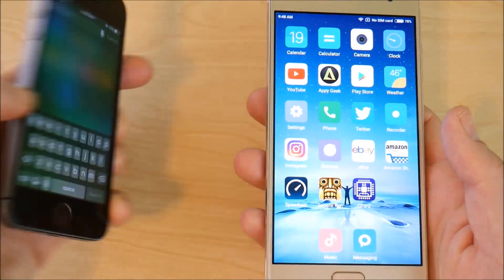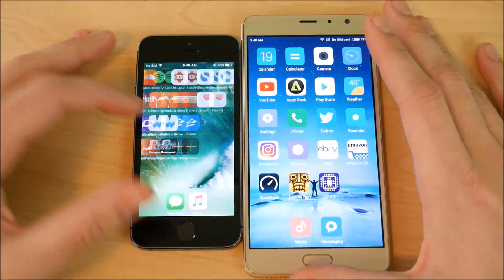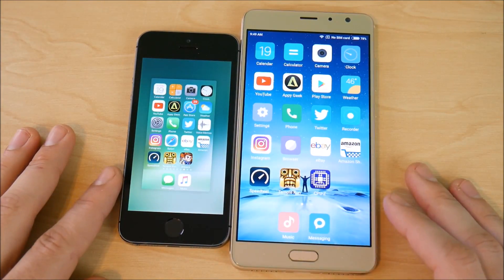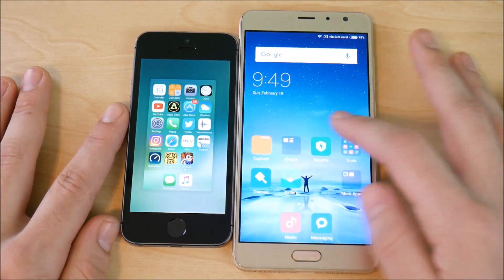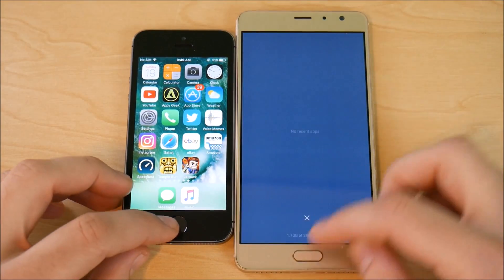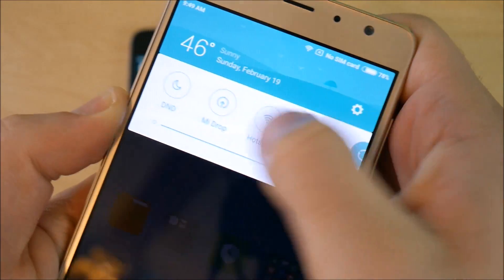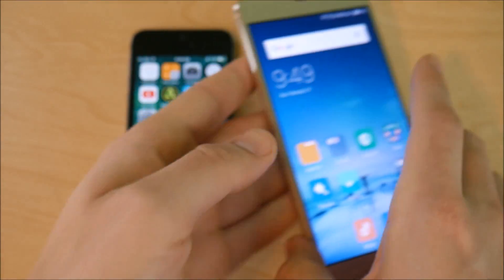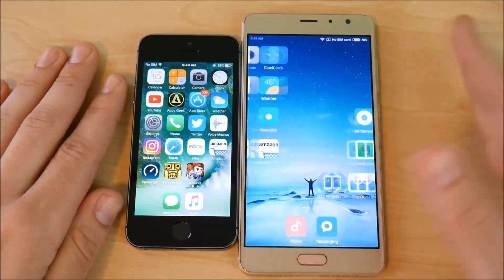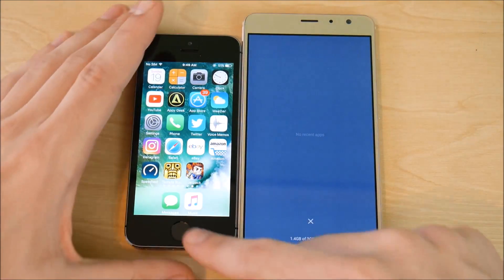Now we're going to get into the application test to see which one is faster in real-world everyday app openings. I know a lot of people watching might just want to see the iPhone 5s beat this phone — we'll see if it does. There is a performance mode on the Xiaomi Redmi Pro, and I'm leaving that on because the iPhone 5s runs at peak speeds all the time, so I think it's only fair.